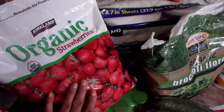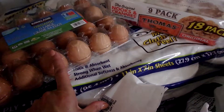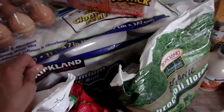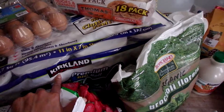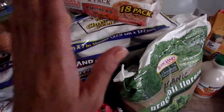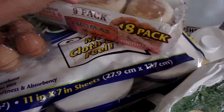I have organic frozen strawberries — those we're going to use in smoothies. Eggs; I usually get two of those but for whatever reason I just got one today. Also have paper towels. I love these Kirkland paper towels from Costco. I meant to also get toilet paper — I don't know how I forgot because they're right by each other. I'll snag some toilet paper next time; we're good for now anyway.